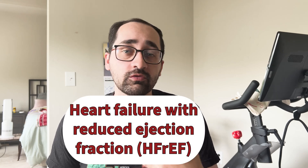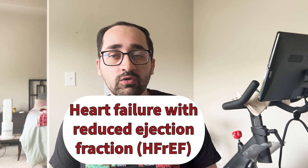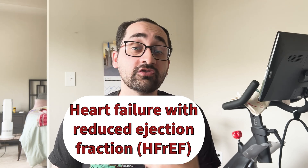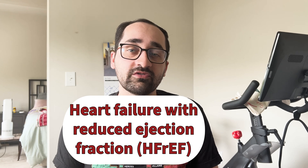To understand Sacubitril Valsartan, we first need to establish some baseline understanding of heart failure and specifically heart failure with reduced ejection fraction, commonly abbreviated HFrEF. This is defined as a left ventricular ejection fraction less than 40%. At its core, when you have HFrEF or any type of heart failure, your heart no longer can meet the metabolic demands of the body, mainly because it cannot supply enough oxygen-rich blood to your vital organs to keep them functioning properly.